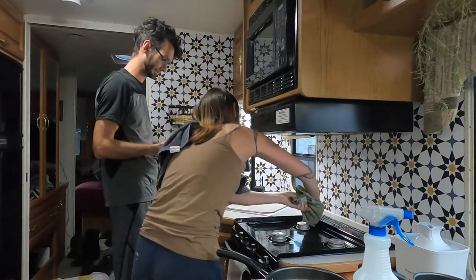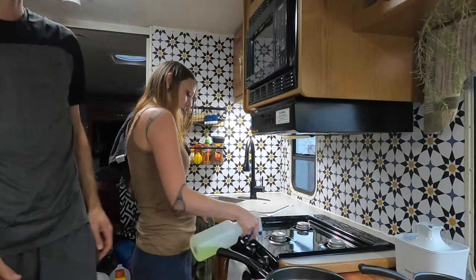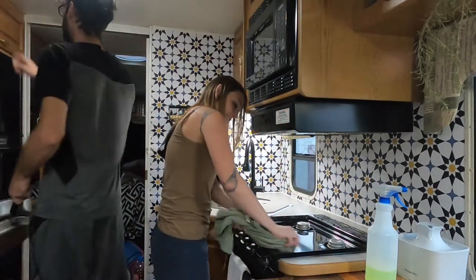I just find it so much easier to clean off the stove after you've cooked. Do you all do that every time you cook, or do you have a certain day of the week that you clean the stove and the kitchen?